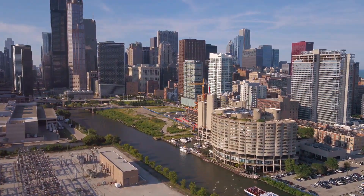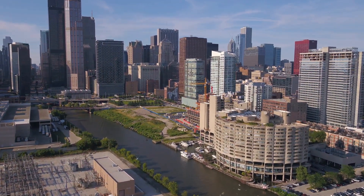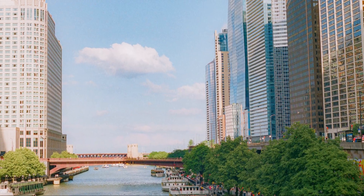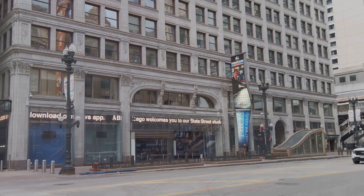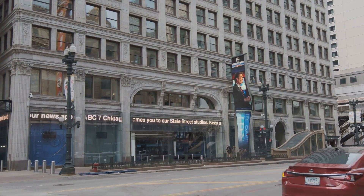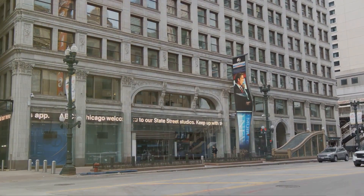First, we're stopping in River North, Chicago's creative heart. Known for its vibrant nightlife, chic restaurants, and art galleries, River North is where creativity thrives. Stroll through the streets and you'll find gallery after gallery showcasing contemporary art, vibrant murals, and innovative installations.